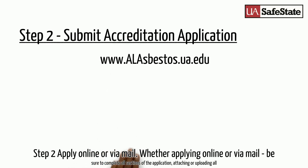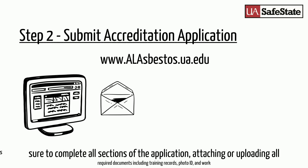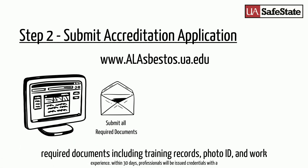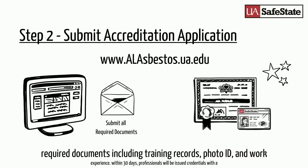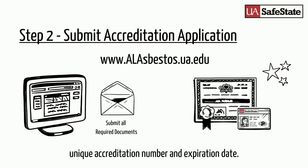Step 2: Apply online or by mail. Whether applying online or by mail, please be sure to complete all sections of the application, attaching or uploading all required documents including training records, photo ID, and work experience. Within 30 days, professionals will be issued credentials with a unique accreditation number and expiration date.